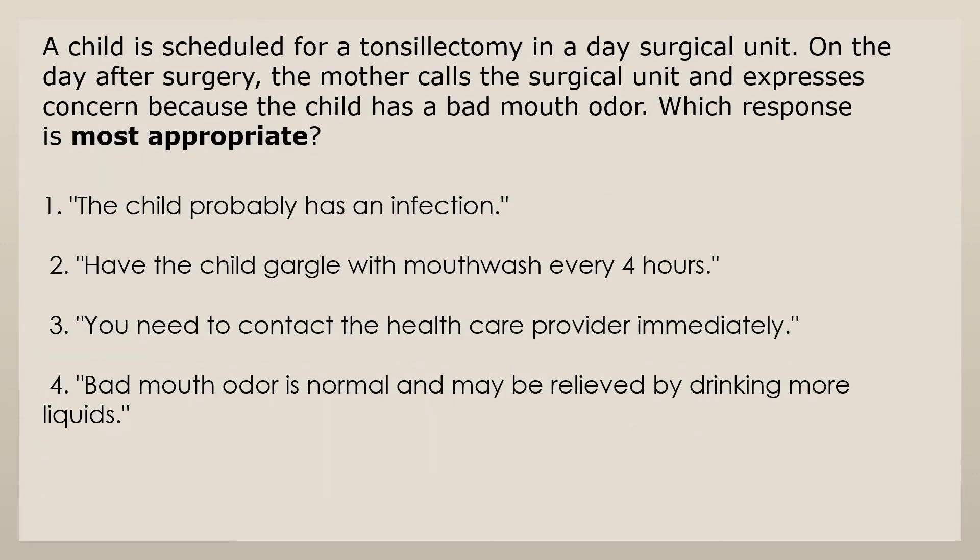A child is scheduled for a tonsillectomy in a day surgical unit. On the day after surgery, the mother calls the surgical unit and expresses concern because the child has a bad mouth odor. Which response is most appropriate? 1. The child probably has an infection. 2. Have the child gargle with mouthwash every 4 hours. 3. You need to contact the health care provider immediately. 4. Bad mouth odor is normal and may be relieved by drinking more liquids.